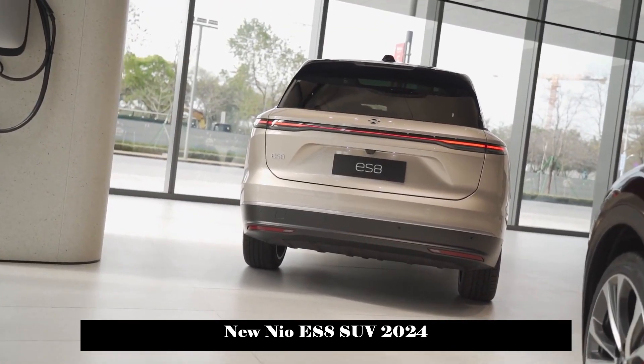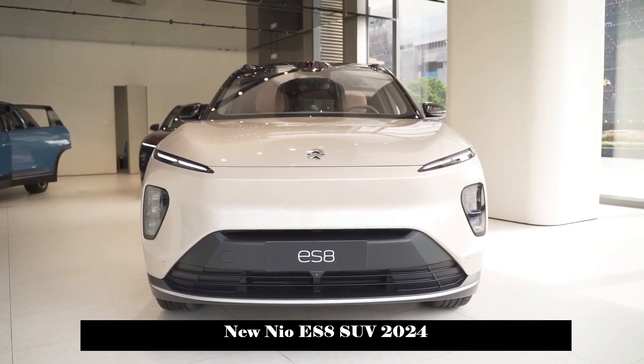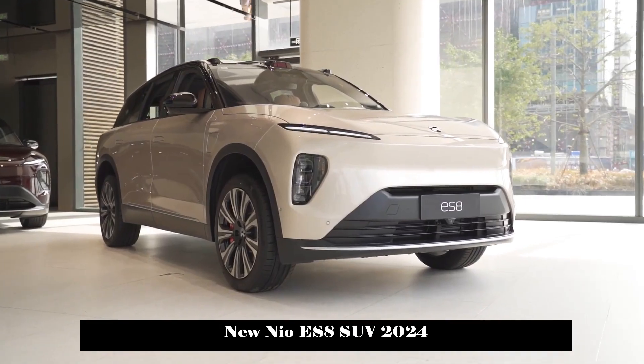As for the battery, it offers a 100kWh triple lithium battery pack with a 10-year unlimited kilometer battery warranty for the first owner, and a CLTC pure electric cruising range of 605km.